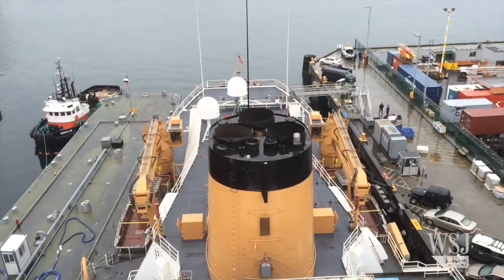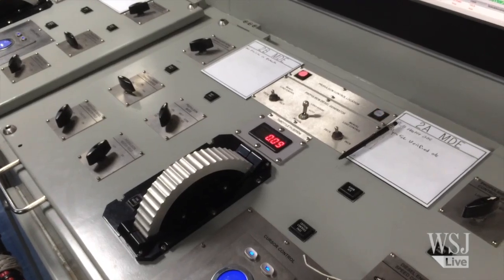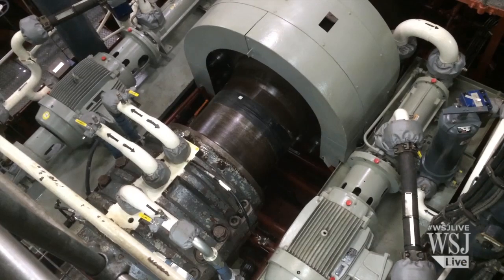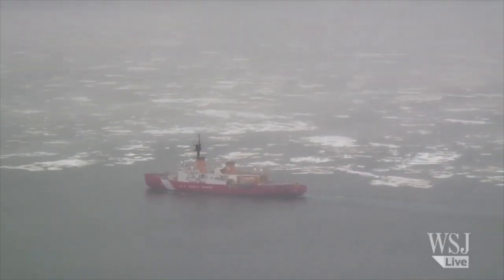The Polar Star recently went in for a $90 million overhaul. Part of the challenge is where the old systems and the new systems actually come together — brand new control systems still dealing with some of the old legacy components. The renovation included an engine overhaul, which should add at least seven more years to the life of the Polar Star.